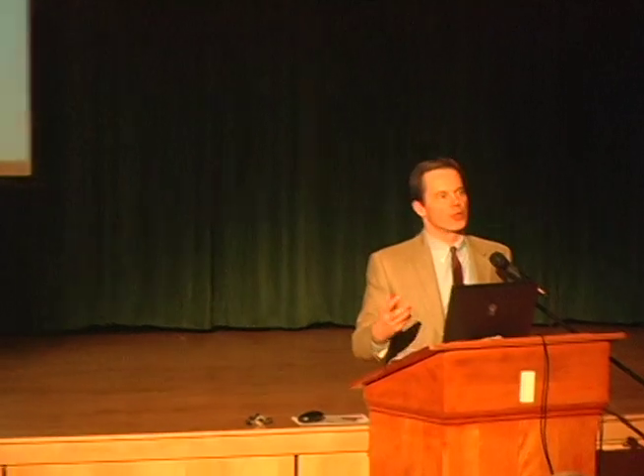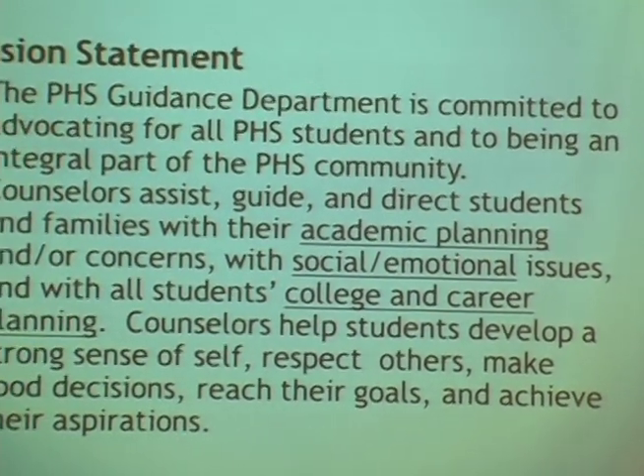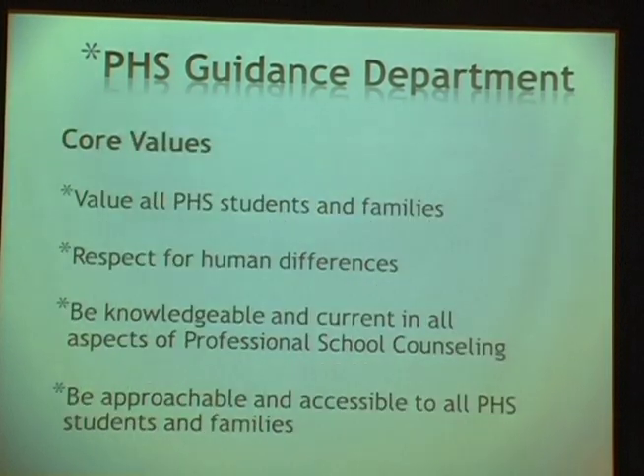The guidance department aims to be a central part of students' lives from 9th grade through graduation and beyond. Counselors help students with academic planning, social and emotional needs, and college and career planning. Core values include being accessible and professional and respecting differences in all students — helping the athlete just as much as the artist.